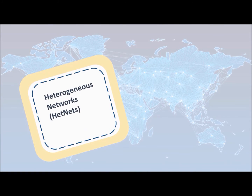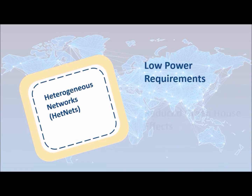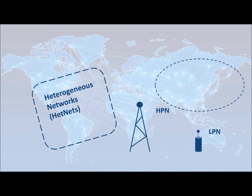Considering all these aspects, researchers are now focusing on a network that can use different power levels for transmission. Heterogeneous networks, or HetNets, make use of multiple types of access nodes in a wireless network, offering low power requirements, reduced greenhouse effect, high spectrum efficiency, better energy efficiency, and quality of service. In addition to conventional high power antennas, HetNets introduce low power antennas, where the high power antenna serves a larger geographical area and the low power antenna serves a comparatively smaller area.